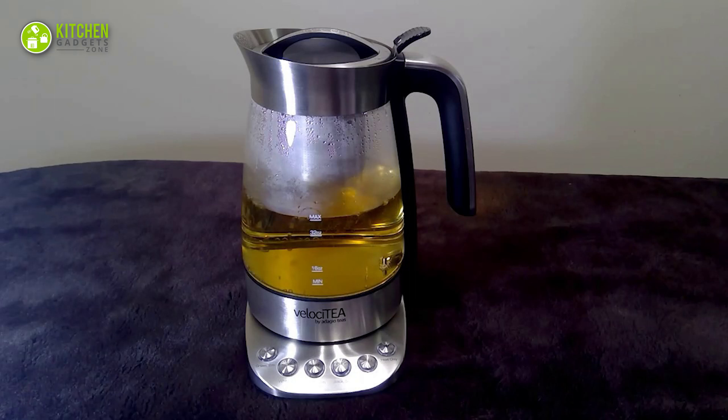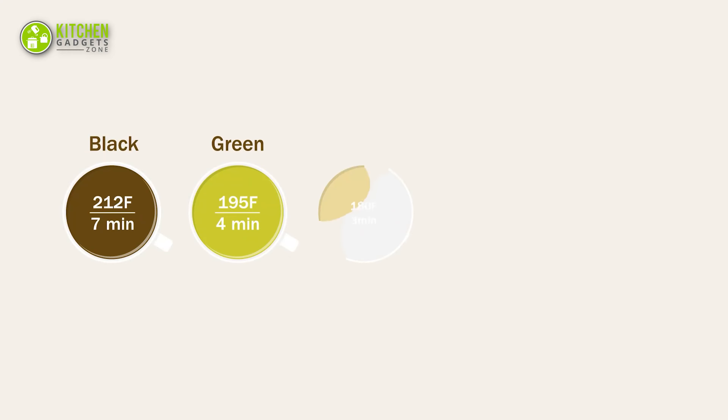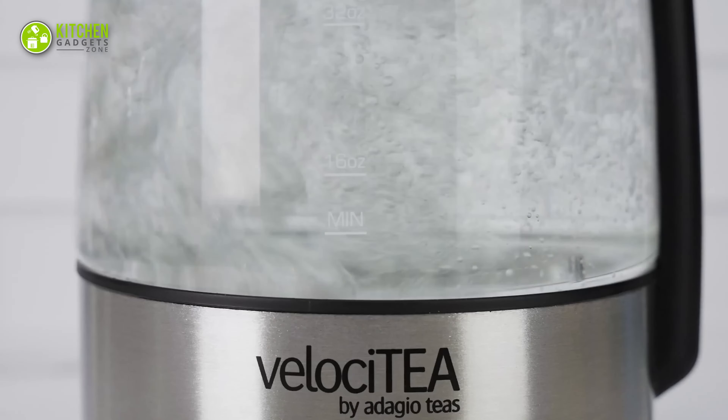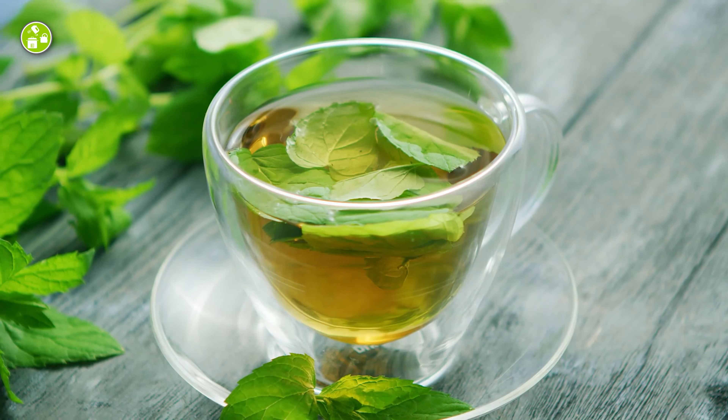The infuser basket is dishwasher safe and easy to clean, and the precise settings allow you to brew green, white, oolong, black or herbal teas to your preferred strength. Plus, the kettle will keep your tea warm for up to 60 minutes, so you can enjoy your last cup just as much as your first.